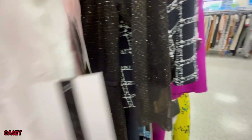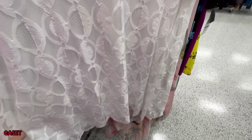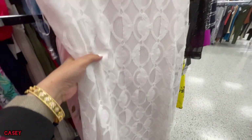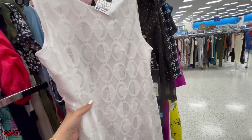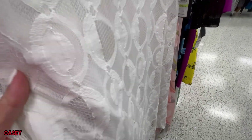We have this white lace dress from Nine West and this is $16.99 — so cute! If you like, you can just wear a belt with this. That's the fabric up close.